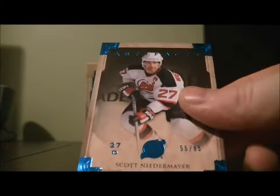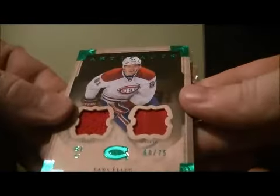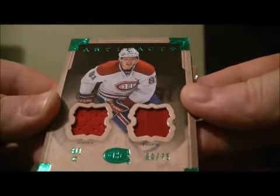Short print base, 55 out of 85, Scott Niedermeyer for the Devils. And we got a jersey patch card, 68 out of 75 for the Canadiens of Lars Eller.